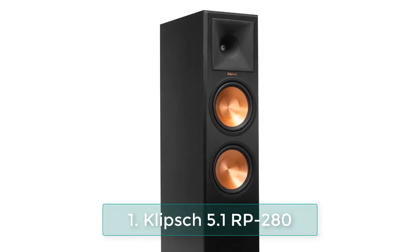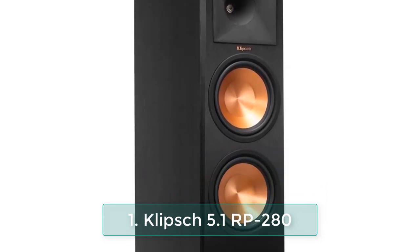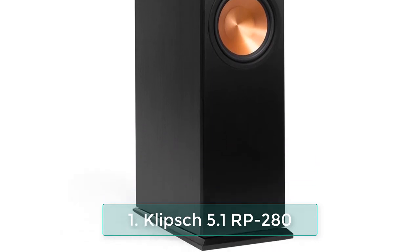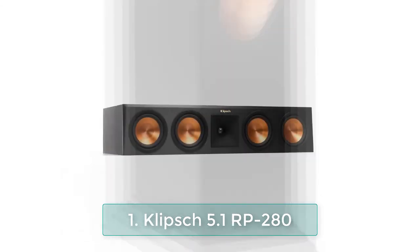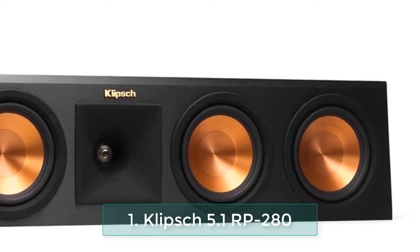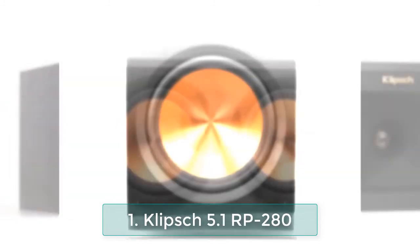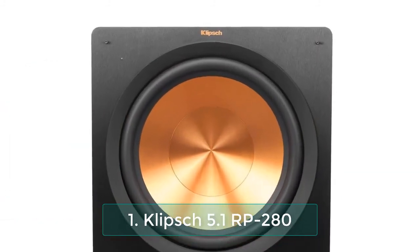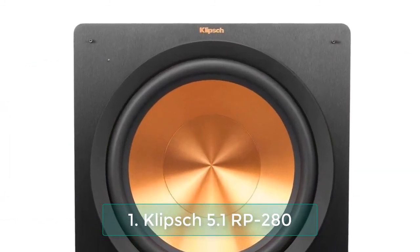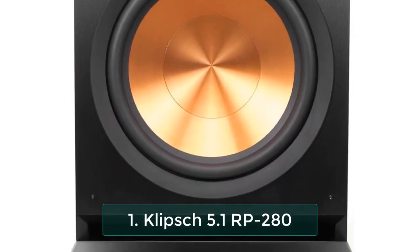The Reference Premiere RP-280F floor-standing speaker is the largest in the Reference Premiere family, producing cinematic sound from two 8-inch cerametallic woofers and a hybrid Tractrix horn. It can fill a larger room with theater-quality sound with minimal effort, immersing you in the ultimate listening experience.